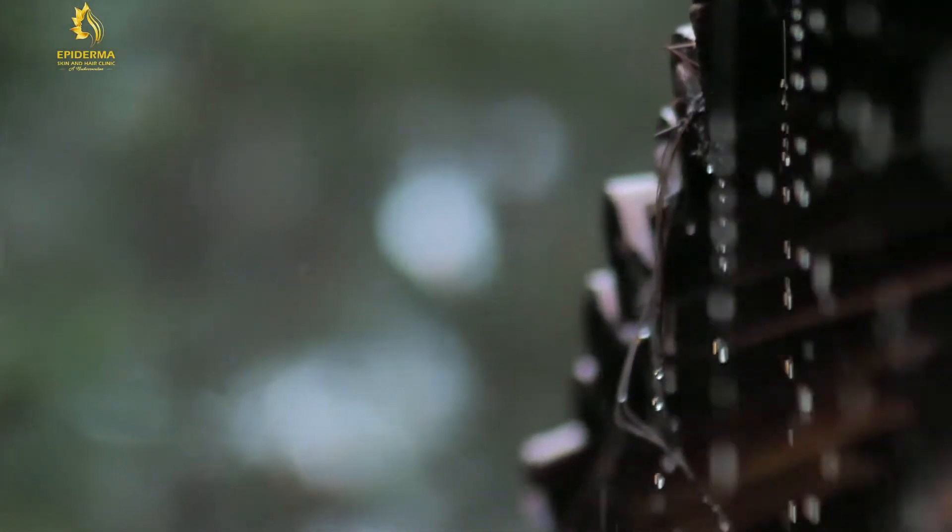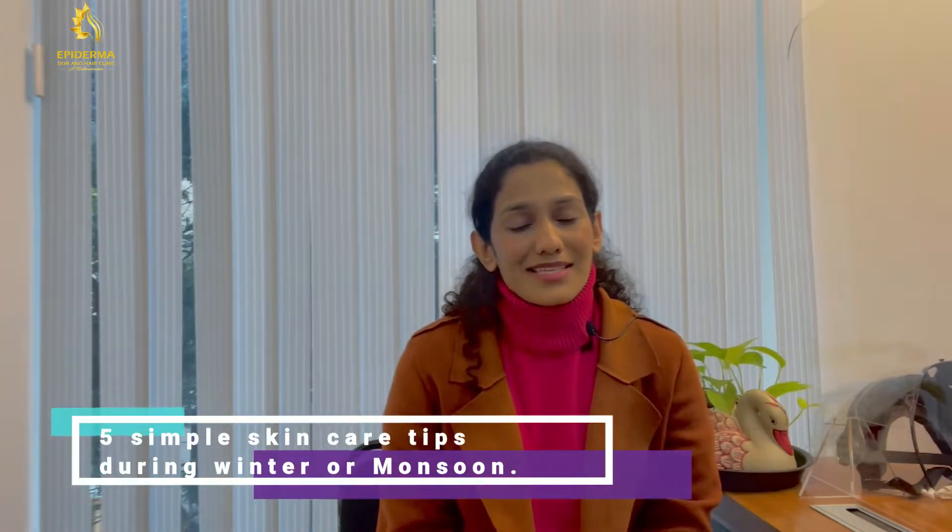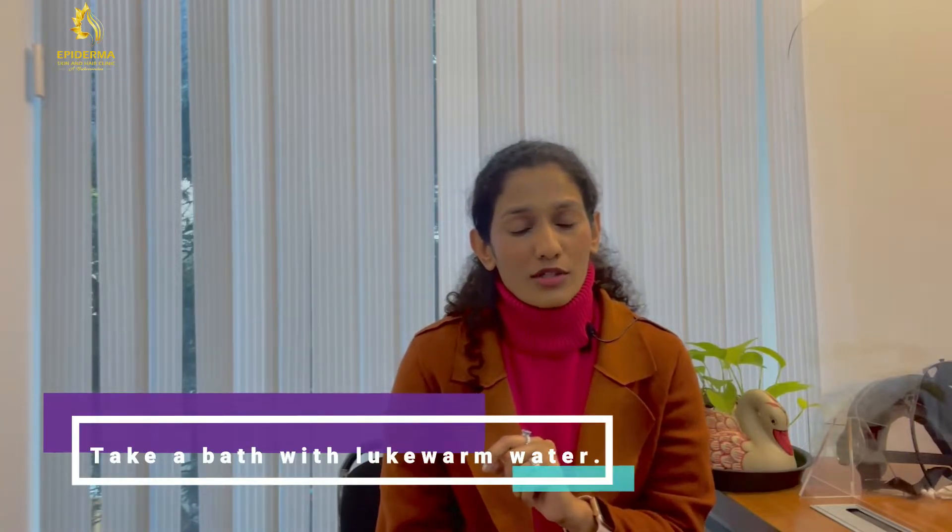Hi everyone, today I'm here to give you five simple skincare tips for your winter or monsoon skincare. Our skin needs a little bit of extra attention with the climate going down, as it may cause more irritation, itching, and dryness. So here are five simple steps. The first thing: always take lukewarm water.